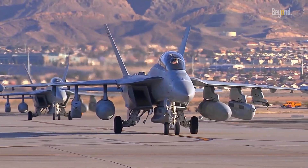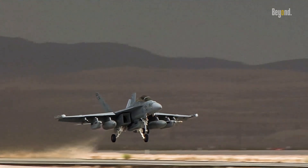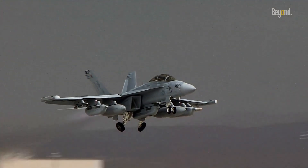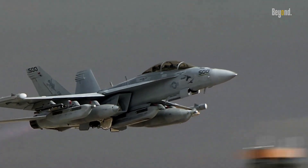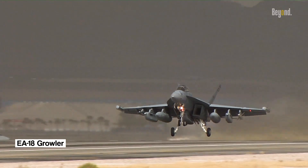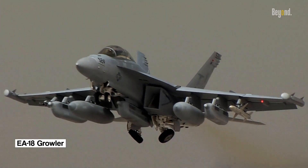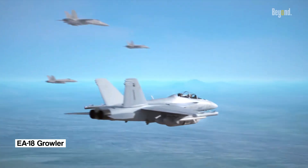In the realm of modern warfare, the ability to dominate the electromagnetic spectrum has become an essential component of military superiority. Enter the EA-18G Growler, an electrifying marvel that combines the agility of the F/A-18F Super Hornet with cutting-edge electronic warfare capabilities.